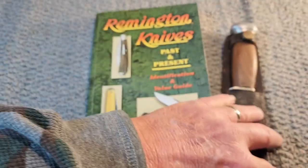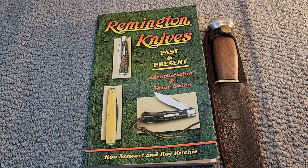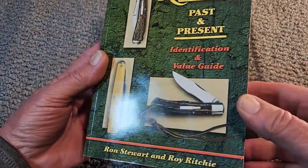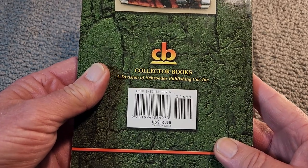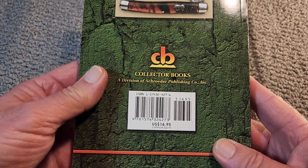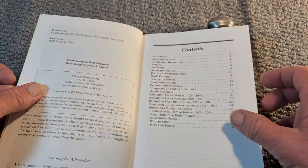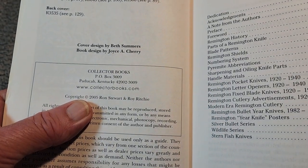Not only can you find really neat old knives in antique stores, sometimes you can find really neat books there also. I ran across this book in an antique store and paid just a few dollars for it. I want to give credit — the authors are Ron Stewart and Roy Ritchie, and the book is published by Collector's Books, a division of Schroeder Publishing Company. Their website is www.collectorbooks.com.